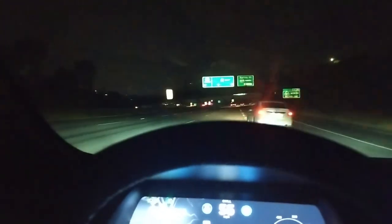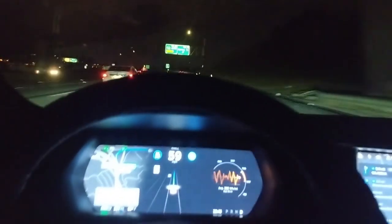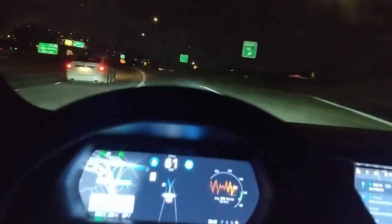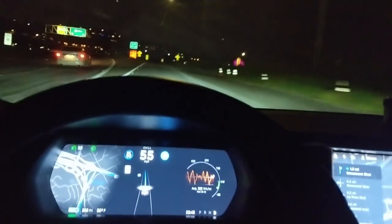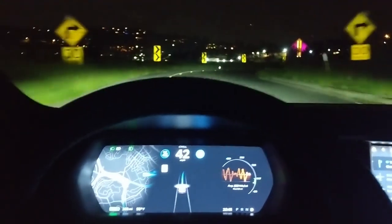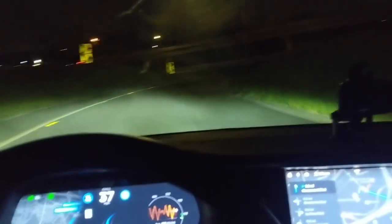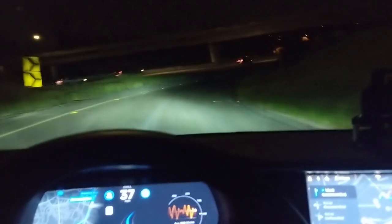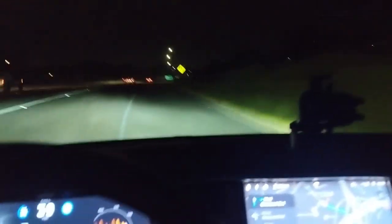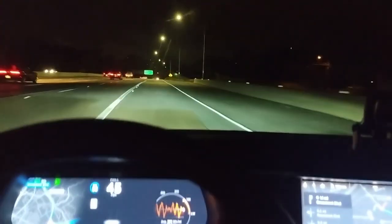We keep going and we're approaching the same turn. The line disappears — the car is trying to figure out what to do. Same problem: we're approaching the curb. Okay, wow — I had to disengage.